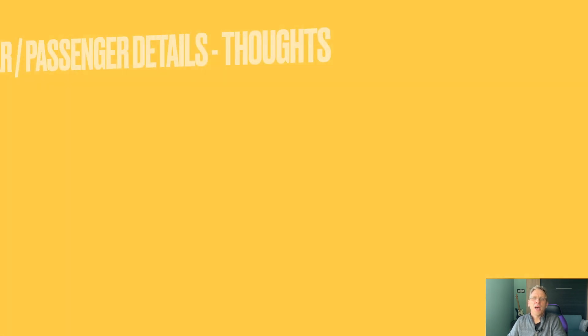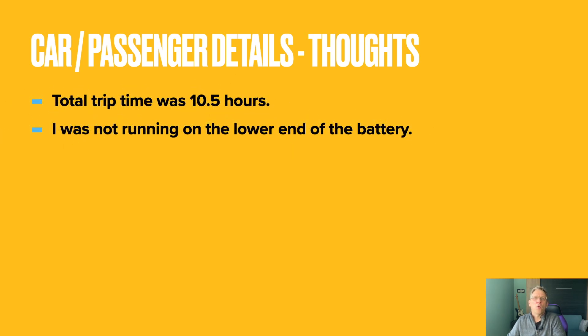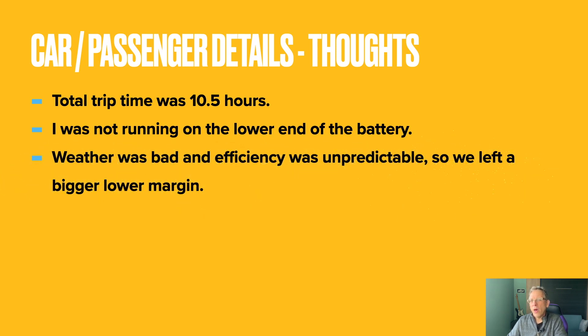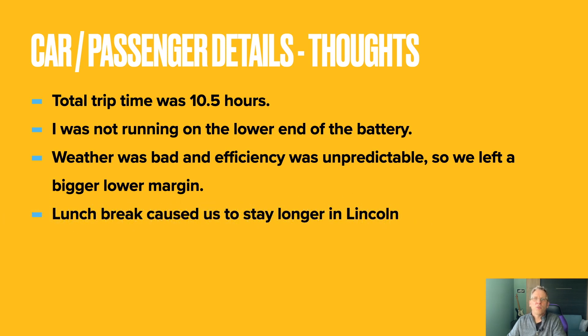For us, the total trip time was 10.5 hours for the last leg. It was clear we were not running on the lower half of the battery. Weather was also bad and efficiency was unpredictable, so we wanted to give ourselves more of a cushion — and we paid for that in slower charge times. I should also mention that we stopped in Lincoln, Nebraska for a bit longer than normal because we ate lunch.